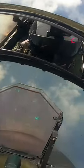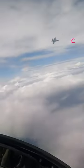The computer inside the helmet projects flight information onto the visor, allowing us to look anywhere and still have the information in our eyes.